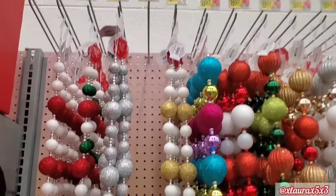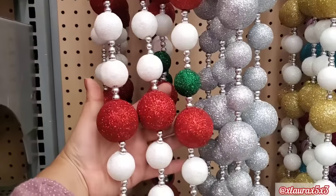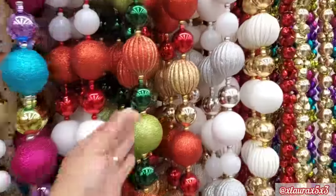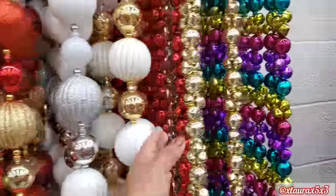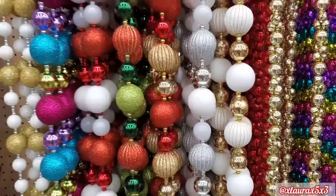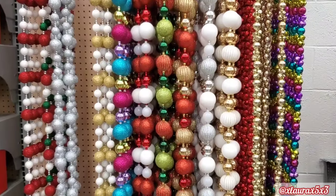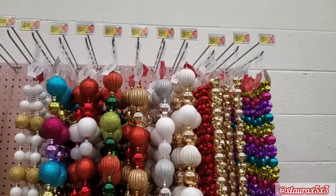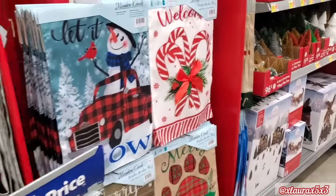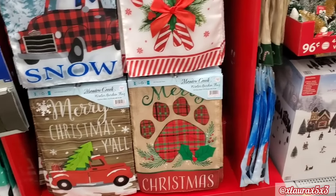Let's start over here on this little section. $4.98 for these that are so pretty. I love that they have different color combos, and they have these that are $8.97 including the bells. Aren't these beautiful? It definitely makes me so excited for Christmas. Their $5 garden flags are out — they have the gnomes, snowmen, candy canes, the truck, the paw.